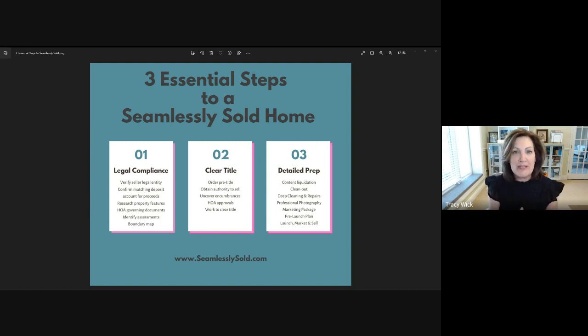What would happen if a listing agreement was created with the wrong seller title or name? It would be voidable. The same thing for if a purchase agreement would be created with the wrong seller entity named as the selling party. So it's very, very important to verify these things so that you can have a seamlessly sold experience.